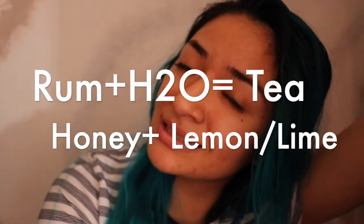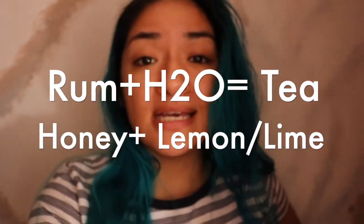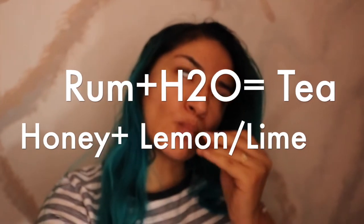Did you know that rum is also good for your throat? It has to be hot — go ahead and heat that rum up as you're making some tea, put in some honey and some lime. Make sure you are drinking a lot of water because this is gonna be pretty strong.